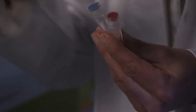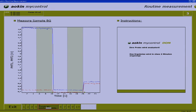The analysis consists of a competitive reaction between mycotoxin in the sample and two reagents — a biomarker and a specific antibody. The sample is stimulated with polarized light, and the time-dependent fluorescence emission is simultaneously analyzed and evaluated automatically.